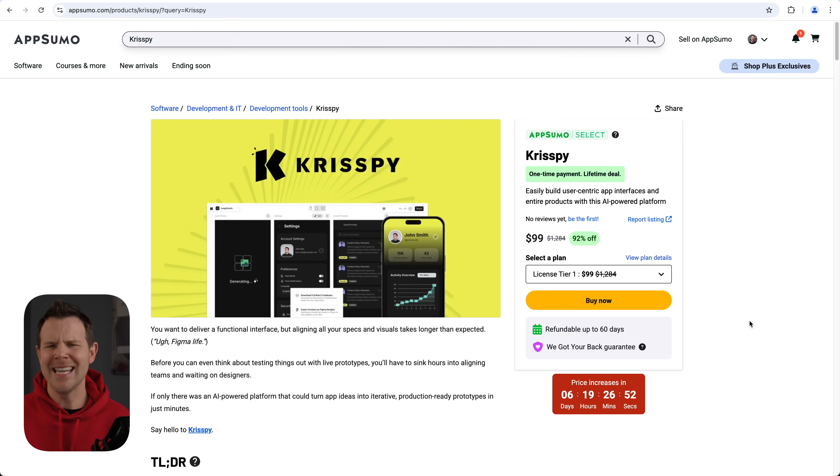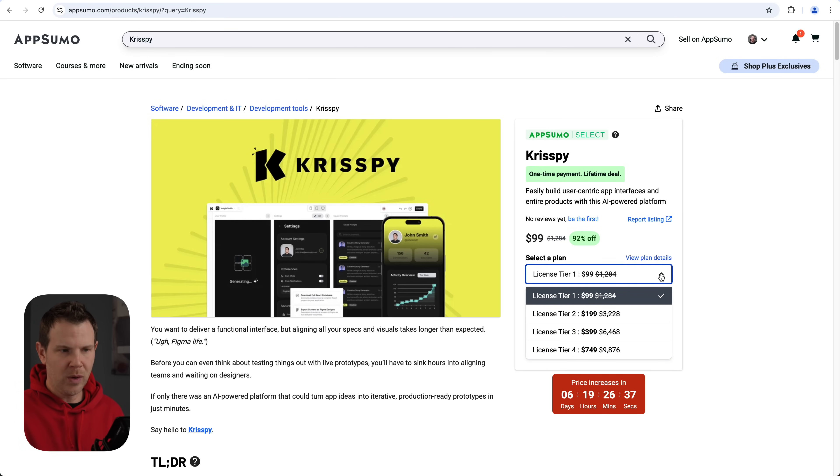We're talking about Crispy today. I recently reviewed Vengo — do any of the other deals look exciting to you? Drop me a comment below and maybe I'll make a video about it. My thanks to AppSumo for their support of this channel. Now let's check out the Crispy deal page. Crispy starts off at just $99, but you need to know that this is going to see a price increase in about a week — six days and 19 hours as of recording.